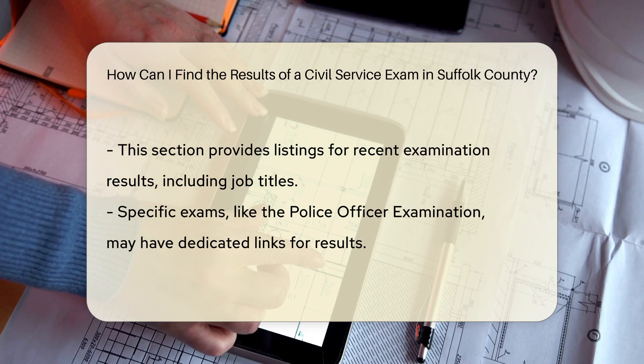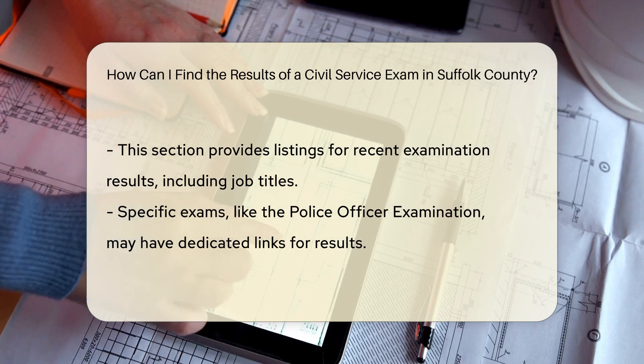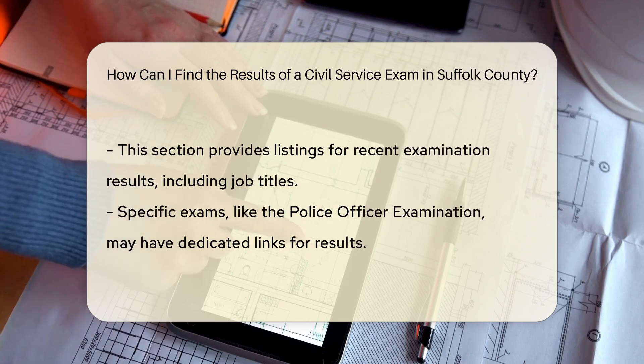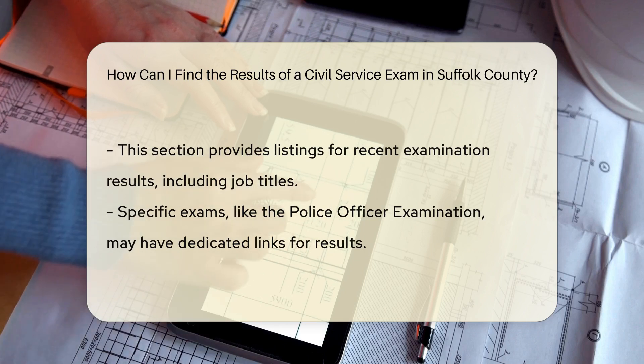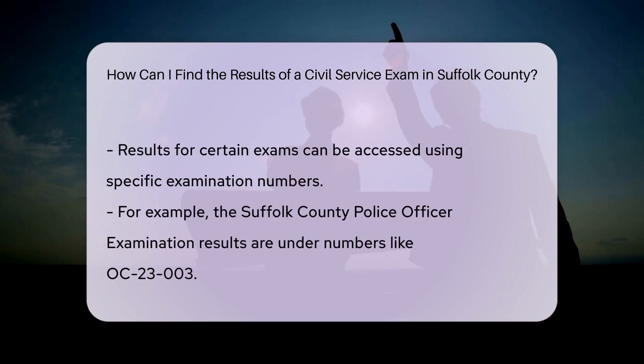Step 2: Navigate to examination results. On the website, look for the section titled 'Current List of Exams' or 'Examination Results.' This section will list the recent examination results, including those for specific job titles.